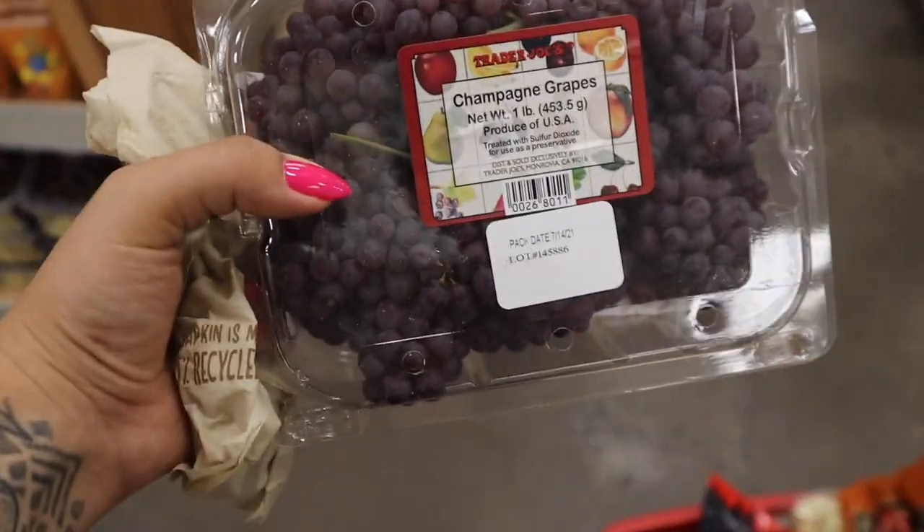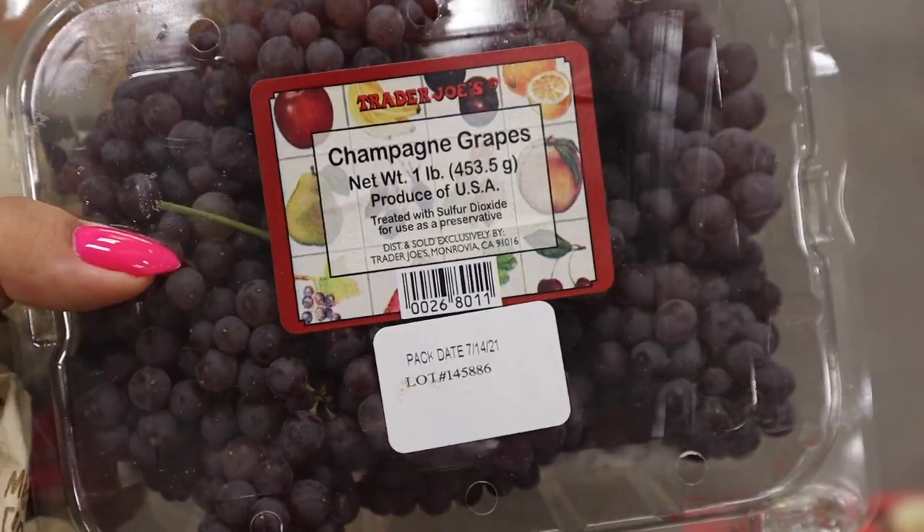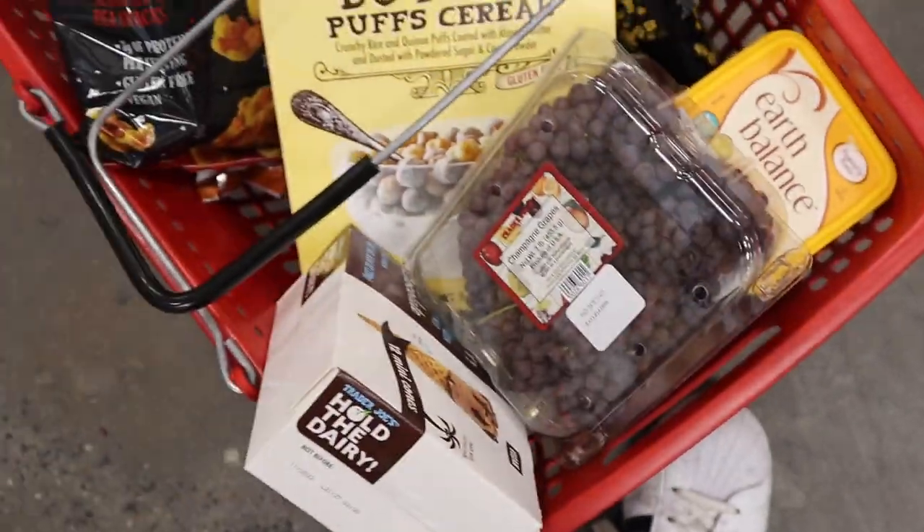I take it back — I found champagne grapes. Why am I gonna buy champagne grapes? Because Lizzo tried them on TikTok last week. I am a child. Got the goods.